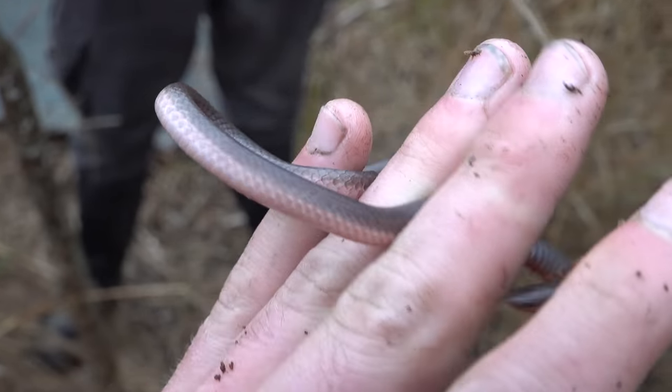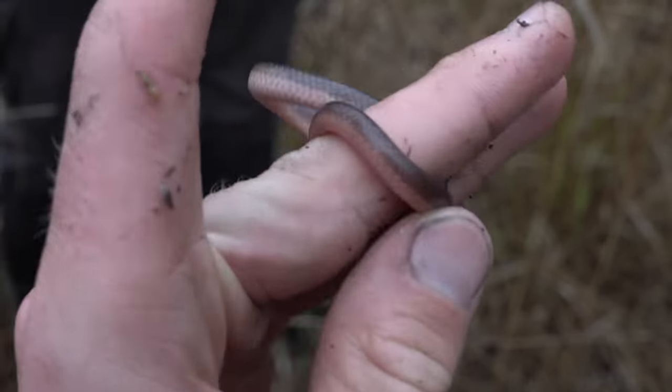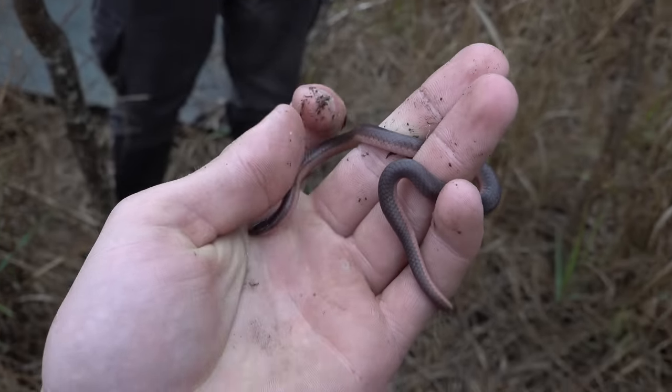We just flipped the board and got another worm snake. As you guys may be able to tell, these guys are very common but still pretty cool. We're going to put them back.